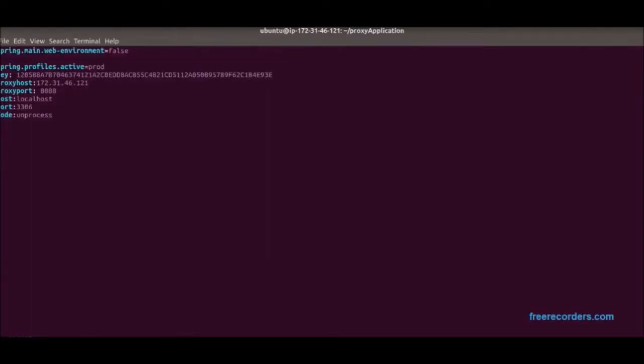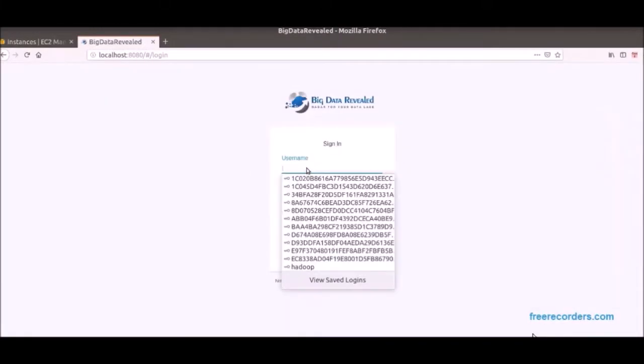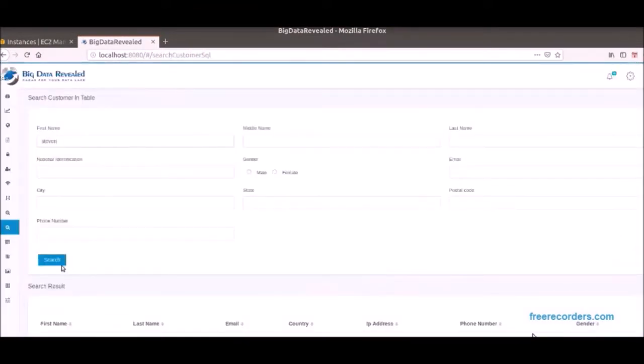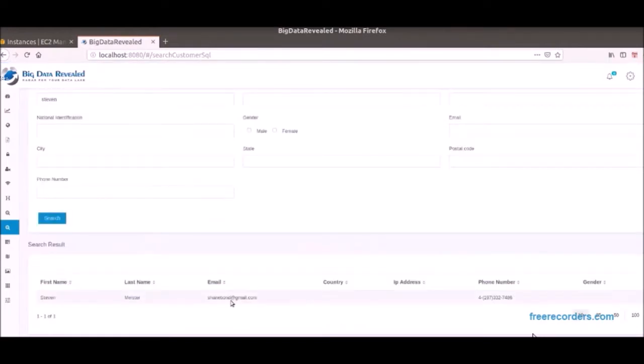By simply changing the properties to turn on the BDR proxy, the proxy will take control of all database communications, utilize the BDR metadata, modify the database select statements as needed, control the storage buffers, and make sure the returned database packets are returned to the original requester. The customer's decrypted email will be returned as it used to be before becoming compliant — business as usual.